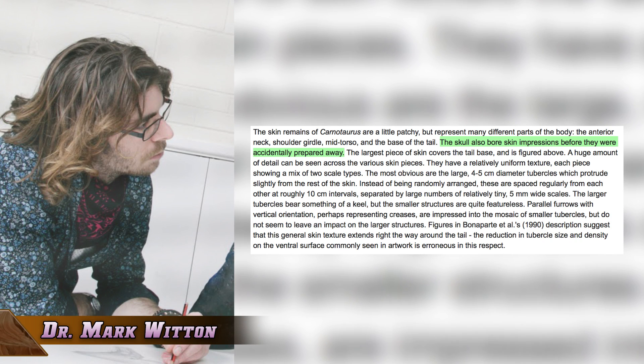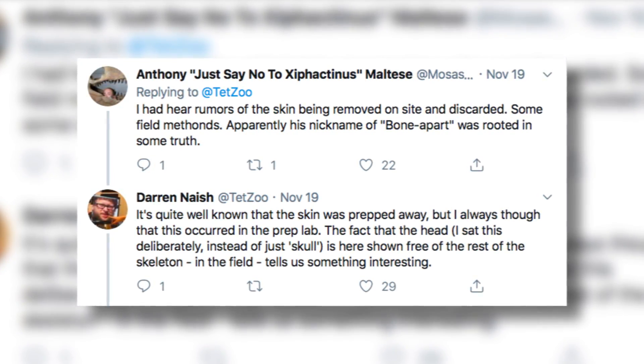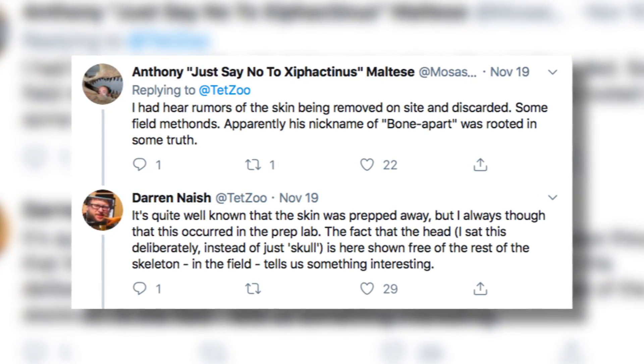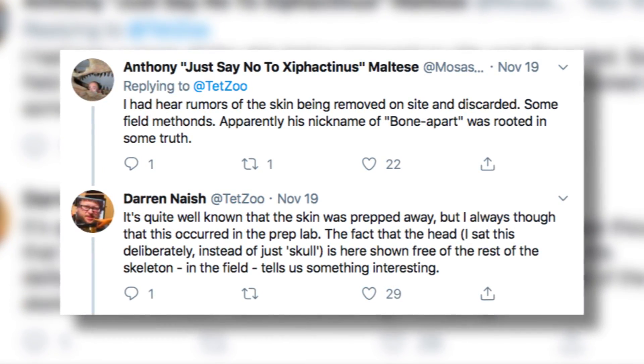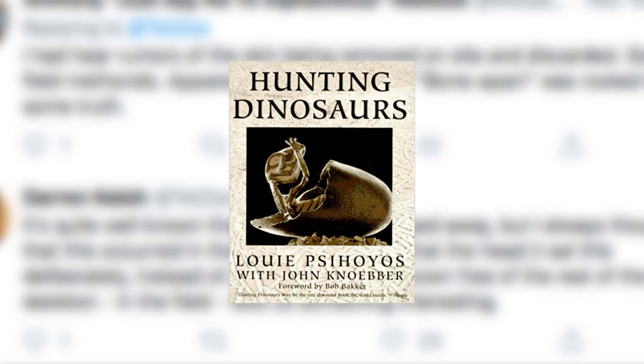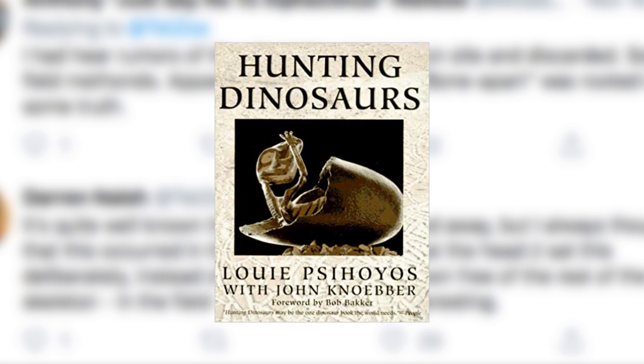Preserved soft tissue on the head has been a rumor which has passed through paleontological circles for a while. As per the comments made by Dr. Darren Nash and Anthony Maltese, apparently a book by Luis Chiappe also makes reference to this rumor. But the book apparently takes some umbrage with the preservation techniques of old guard paleontologists like Jose Bonaparte, so its bias should be taken into account.